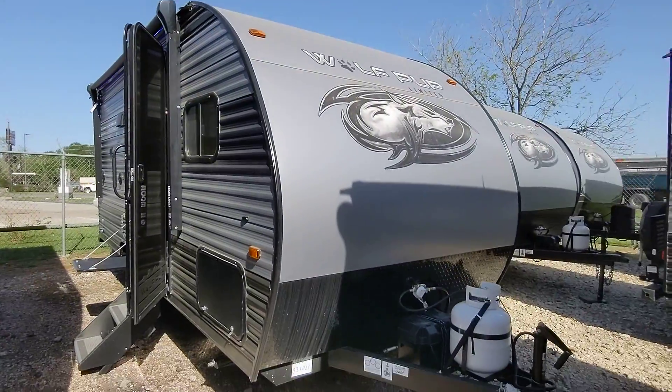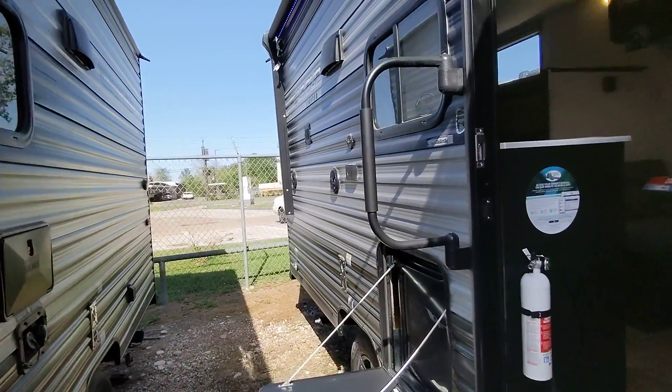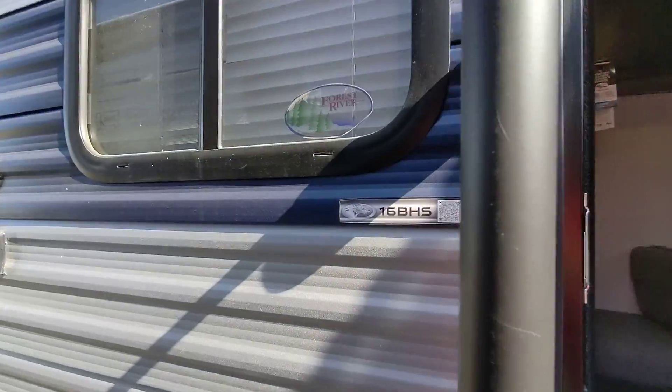Good afternoon, Robert and Nico from Cliff Jones RV here. Ian Seeley wants to make a quick video to say thank you so much for considering us for your needs and giving me the opportunity to earn your business on this awesome Wolfpup 16BHS.